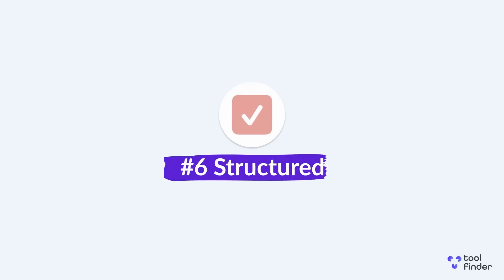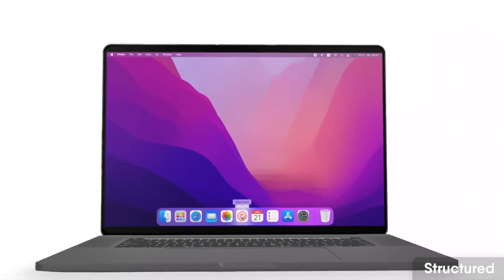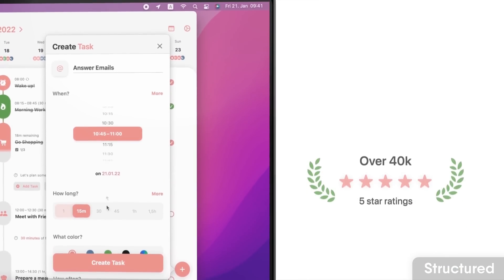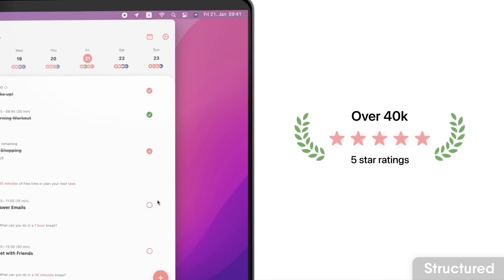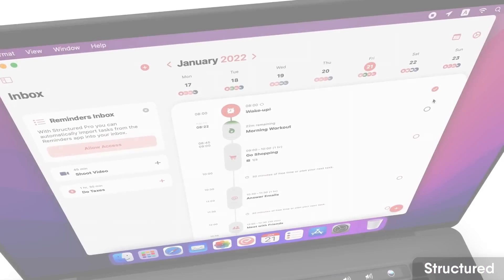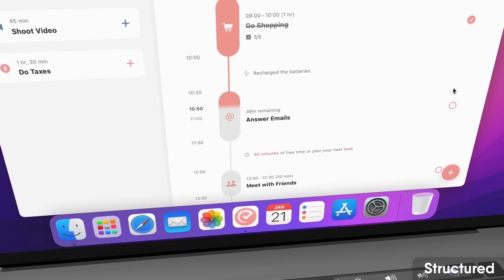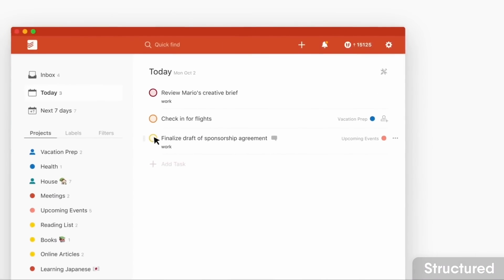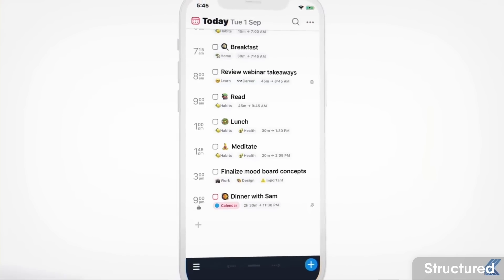Number six is Structured, which works very well on Mac and iOS and is designed more for organizing your daily routine. It won't break the bank cost-wise and is very well designed. What I like about it is its focus on timeline view — you can see a timeline of your day, and as you work through a task it feeds through so you can click in and start on subtasks.